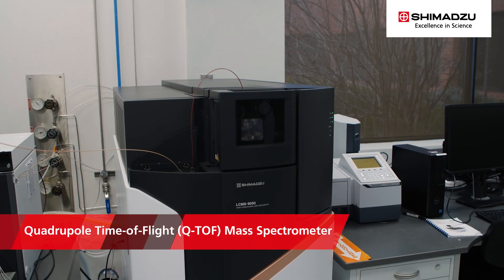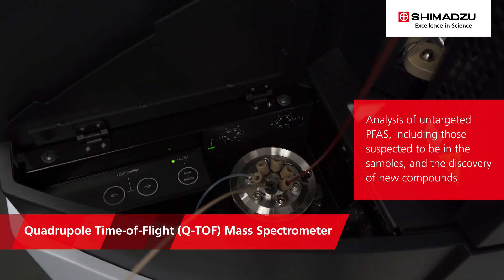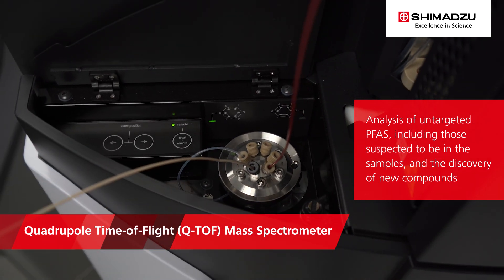A high-resolution mass spec system, like LC-Q-TOF, is ideal for the analysis of untargeted PFAS, including those suspected to be in the samples and the discovery of new compounds.